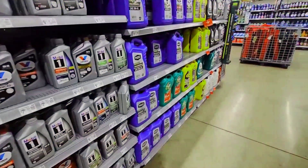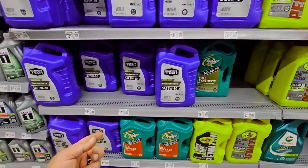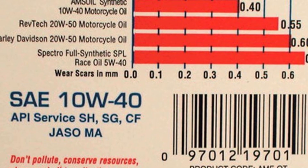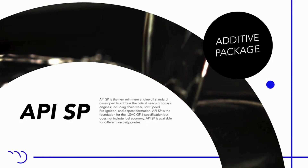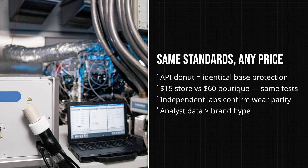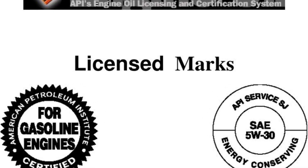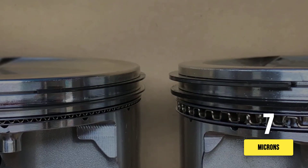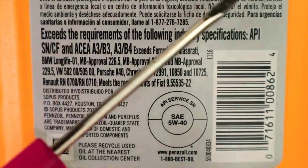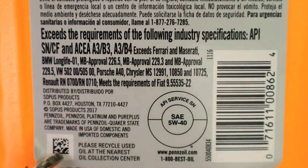Every bottle of engine oil on American shelves stamped with the API donut has already passed a series of demanding laboratory tests — whether it is a $15 store brand jug or a $60 boutique label. The API sets strict standards for every licensed oil, including the latest categories SP and SQ. These standards include real-world and bench tests like Sequence IVB for piston ring and camshaft wear, Sequence TGDI for high-temperature deposits, and the TOST MHT test for turbocharger coking. Every certified oil must limit average piston ring wear to seven microns, keep piston deposit scores above 9.2 out of 10, and restrict turbo deposits to less than 30 milligrams — minimums every certified oil must meet regardless of price or brand.